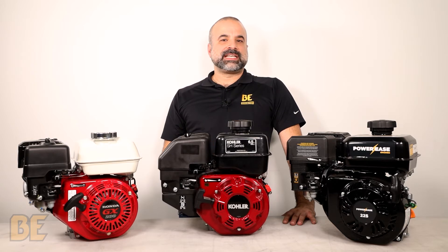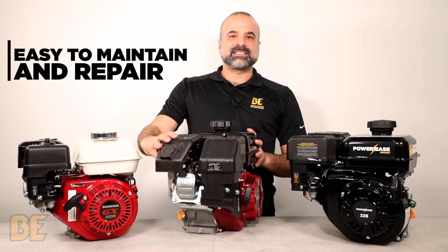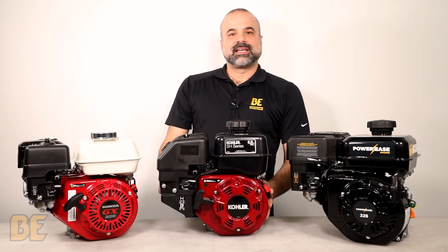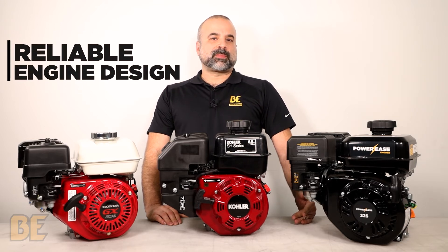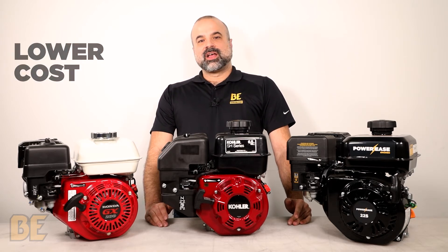That simple design is important because it leads to the next four advantages. The first is that they are very easy to maintain and repair, which can be seen in the easy access to the air filter, muffler, valve, and other components. Since there are fewer moving parts, we have a second advantage: a reliable engine, which is what you want for your power equipment. The simple design also leads to lower costs, making them more price competitive.